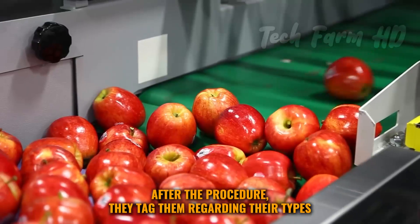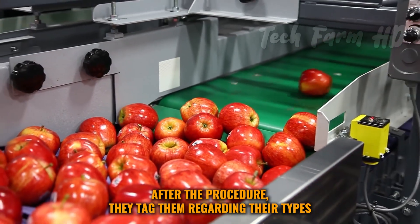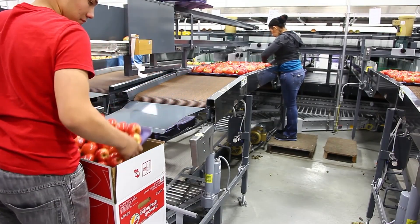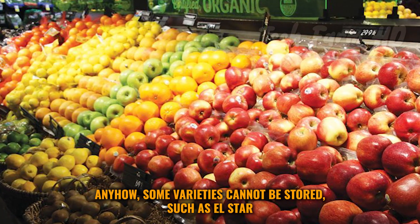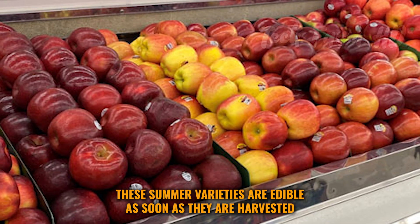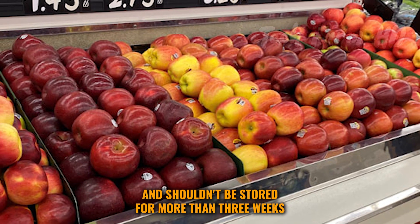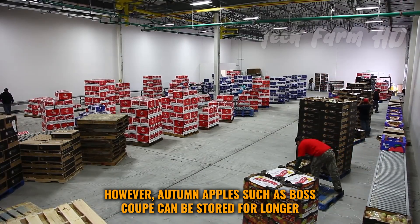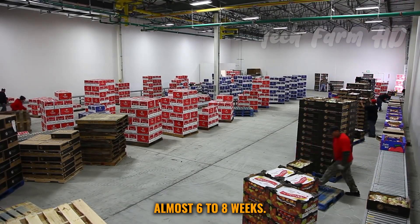After the procedure, they are tagged regarding their types and packed in different boxes. However, some varieties cannot be stored — such as L-Star. These summer varieties are edible as soon as they are harvested and shouldn't be stored for more than three weeks.